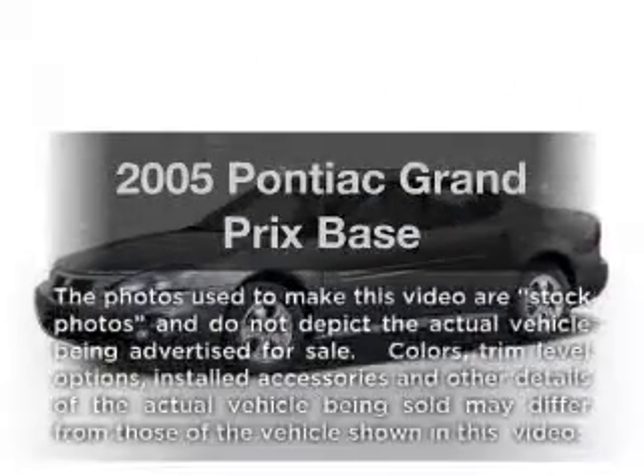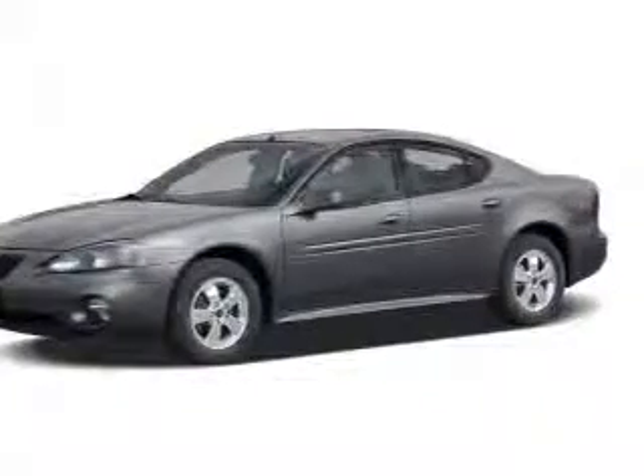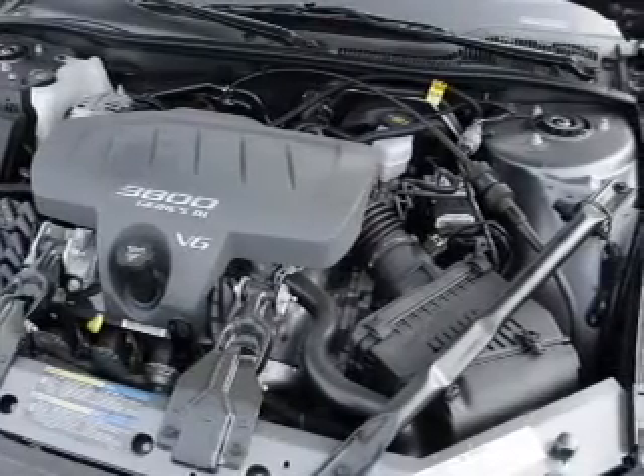Introducing the 2005 Pontiac Grand Prix. Travel the roads in style and comfort in this great vehicle. With a solid 6-cylinder engine, the powertrain includes front wheel drive that responds smoothly to its automatic transmission.